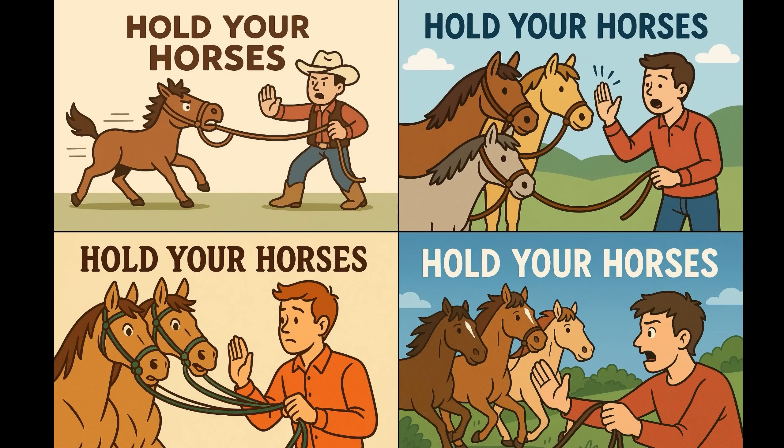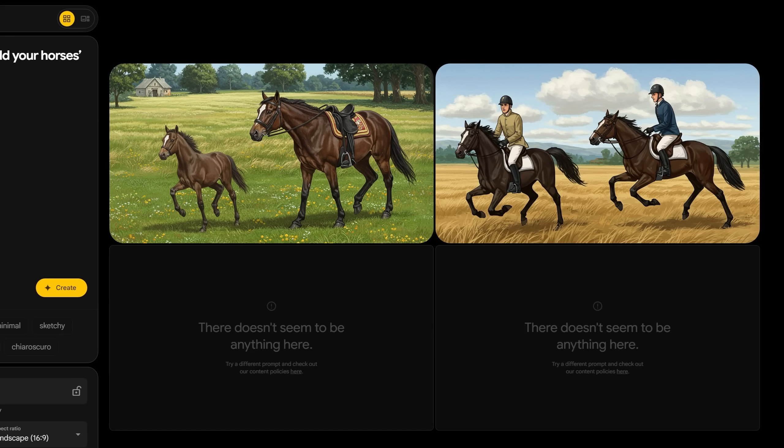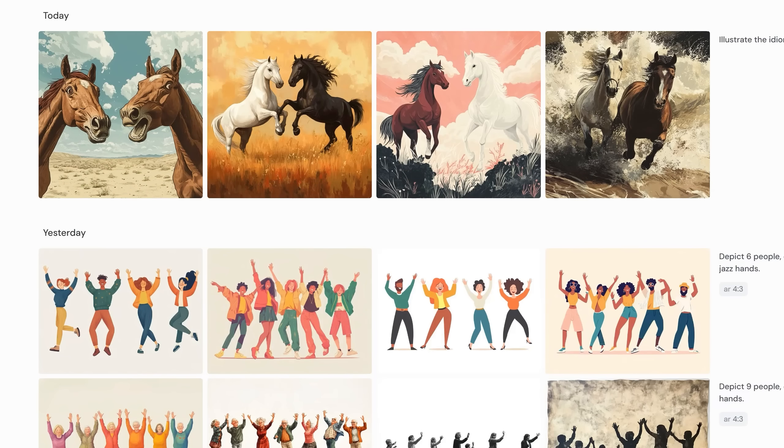I wanted to go one meta layer higher than the comparisons you'll see online. I asked all models to illustrate the idiom 'hold your horses' — a tough test because it's not just about literally holding a horse, but conveying the idiom meaning 'slow down.' Only OpenAI's 4.0 image gen understood the metaphor and conveyed it appropriately in every image, plus gave great text. Reeve, Imagen 3 from Google, and Midjourney all failed to understand the metaphor.